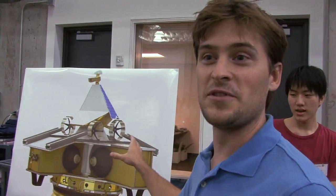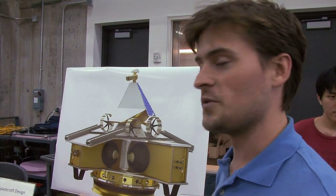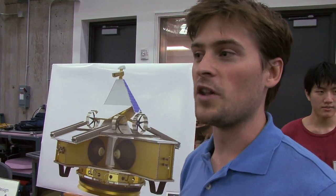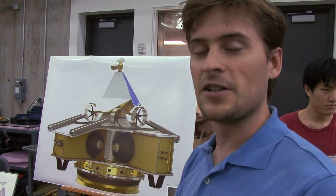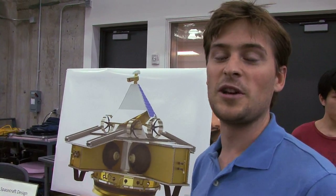This is our spacecraft that we envision will take us from Earth to the Moon. We'll strap ourselves on top of a Falcon 9 launch vehicle and get into a low-Earth orbit — that's where all the satellites hang out. At that time, the Falcon 9 will fire a second engine and launch us into what's called a translunar injection, which is basically a straight-line path right to the Moon.